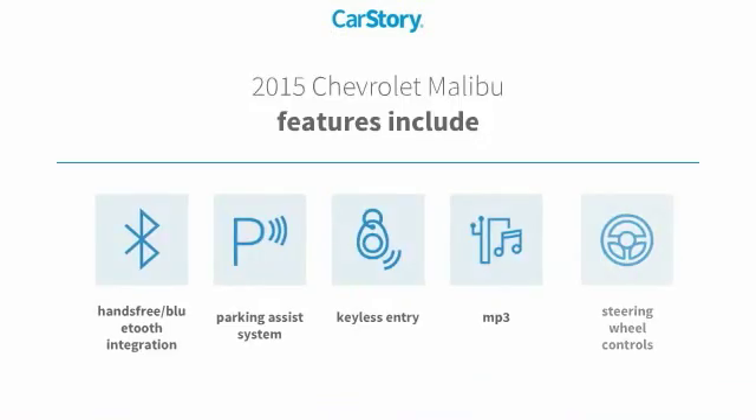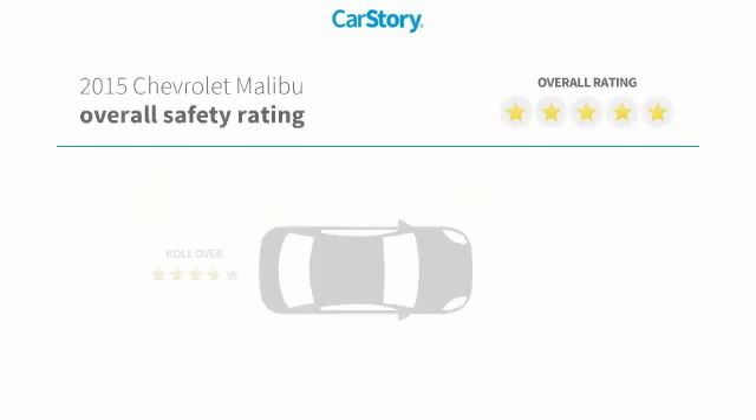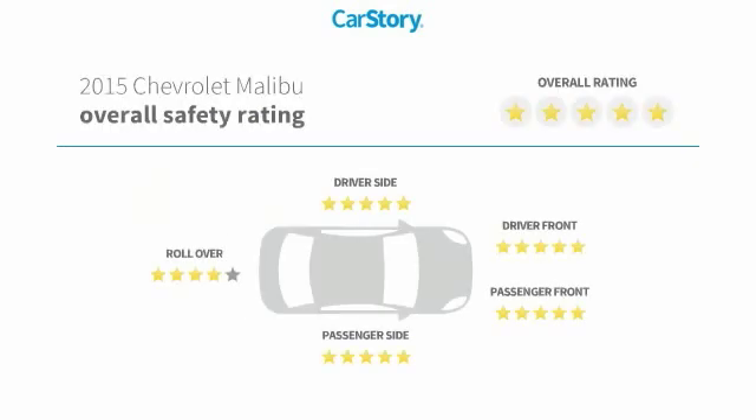Features also include keyless entry, parking assist system, steering wheel controls, MP3, hands-free Bluetooth integration, and has been listed as an IIHS Top Safety Pick with these ratings.